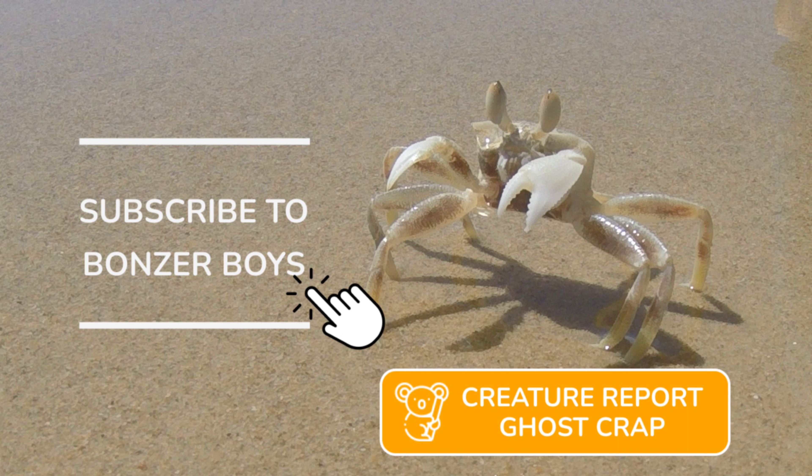If you like our creature reports, like this video, subscribe to our channel and activate all notifications. See you next time.